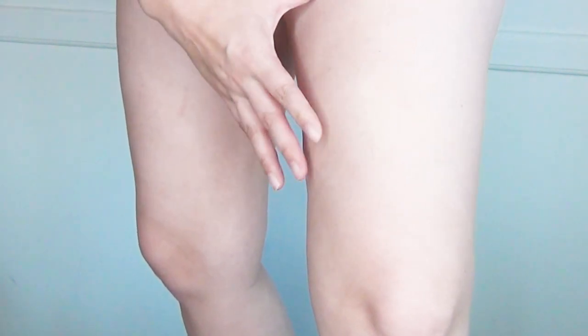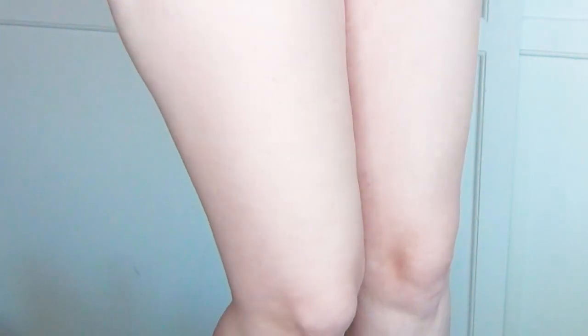So this is what my thighs look like now — they're fairly smooth. Obviously there are areas I'm not incredibly happy with, but I actually have to manipulate the surface of the skin in order for you to be able to see any cellulite. When I'm not touching it at all it's pretty much not there. When I manipulate it, then you can kind of see a little bit, but I'm pretty happy with the results.